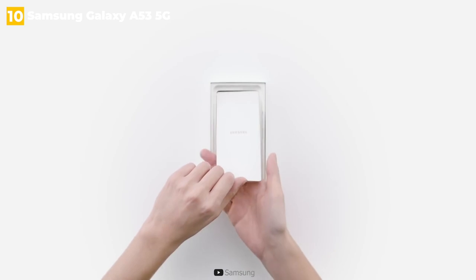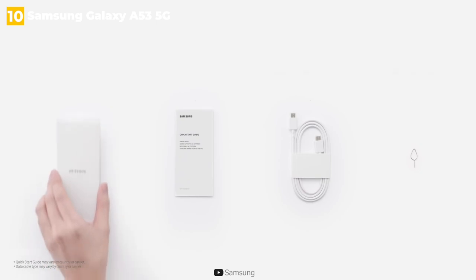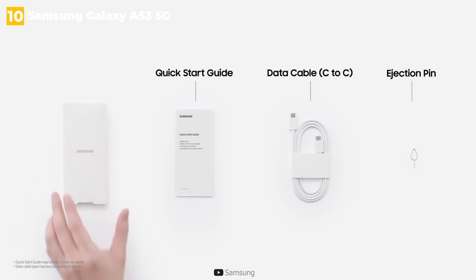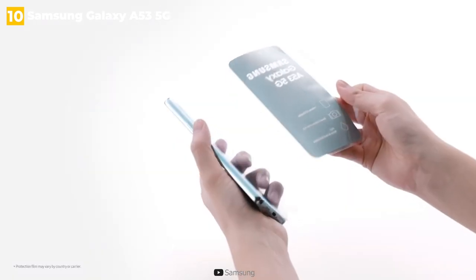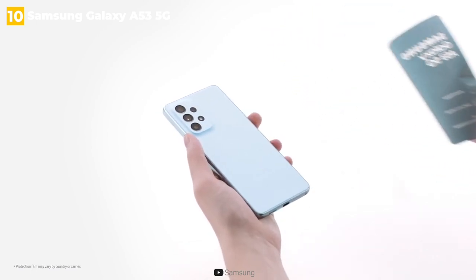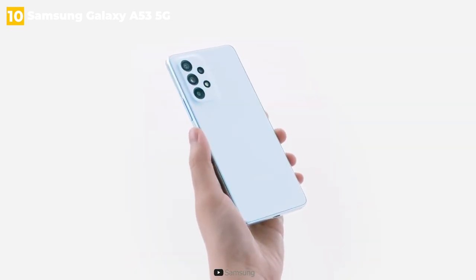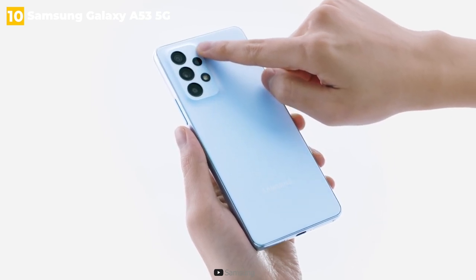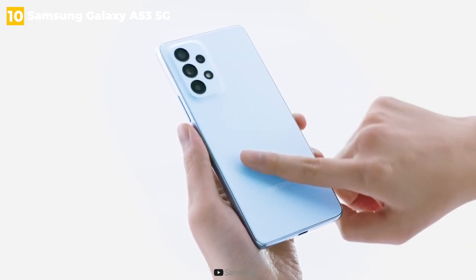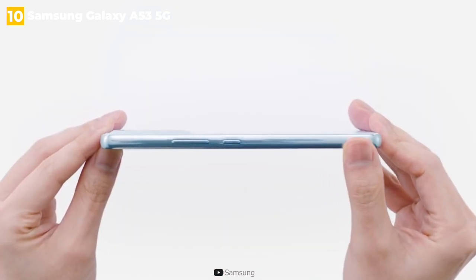This year, Samsung changed the processor, replacing the traditional Snapdragon chipset with its own Exynos 1280. This one is faster in every way, even if it isn't a gaming powerhouse. The phone will feel blazingly fast at all times, with super smooth scrolling. Samsung also upgraded the camera sensors, so the results will be better than ever, even if the on-paper specs appear identical to the A52. The camera software improvements over the previous generation deliver the best camera experience on a Samsung Galaxy A series yet.